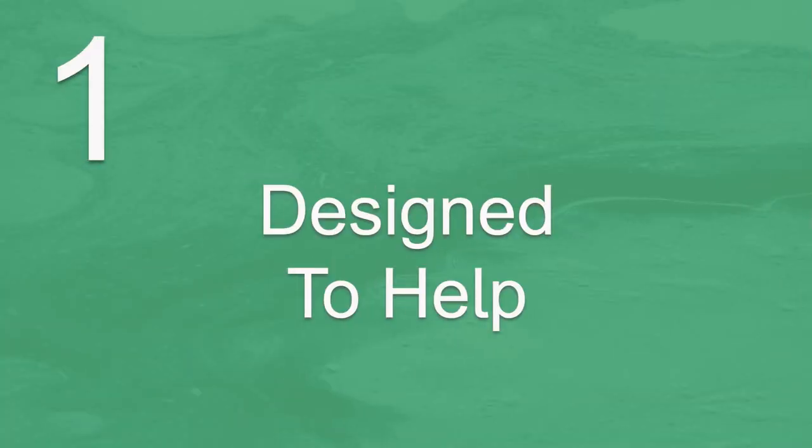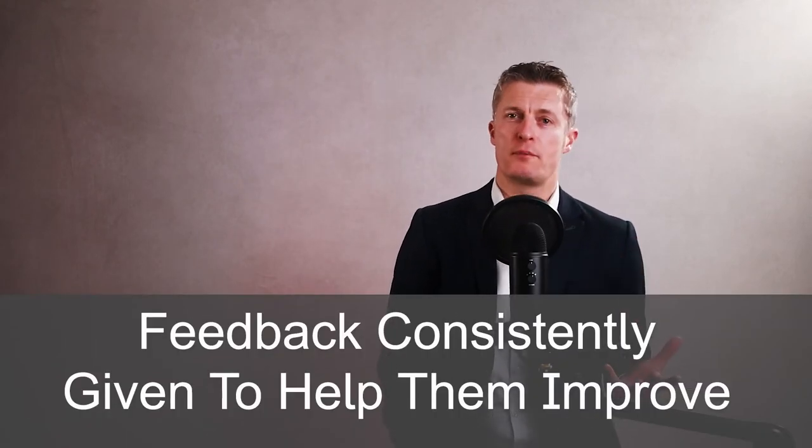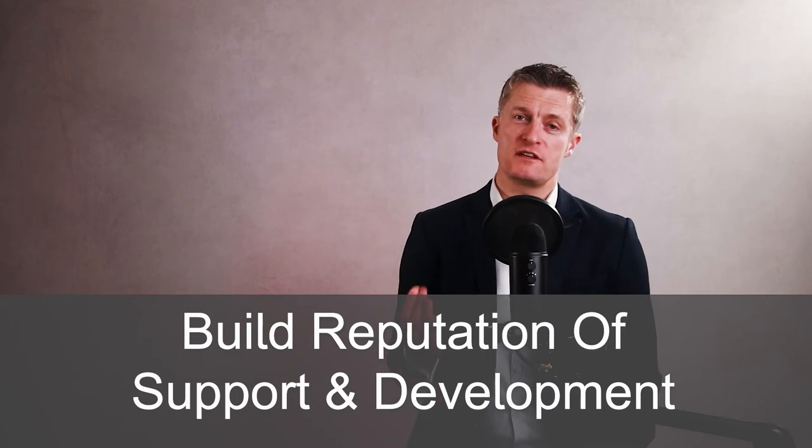Firstly, when giving useful feedback to employees, provide feedback consistently designed to help the individual. With that individual and the wider team, consistently providing feedback with the primary purpose of helping them improve will help you build a reputation as a supportive manager with a keen interest in developing your team.